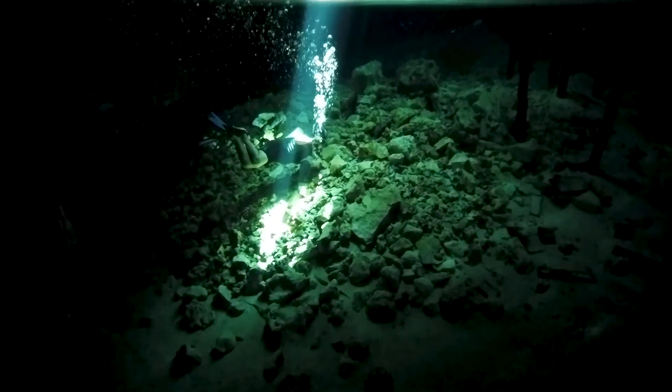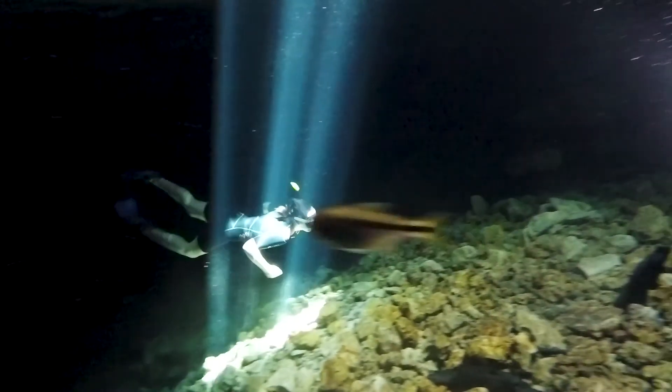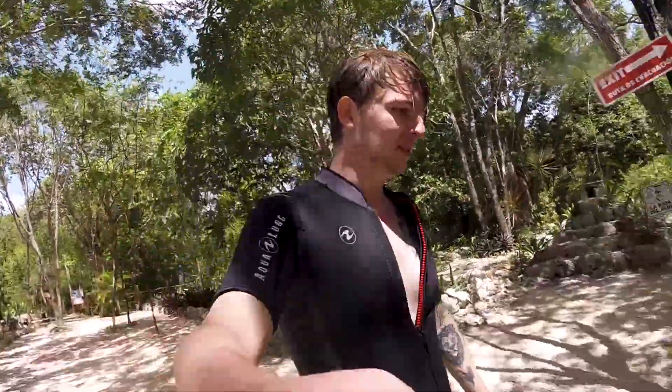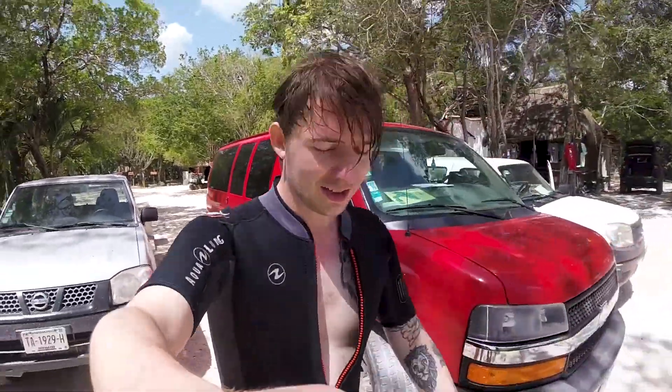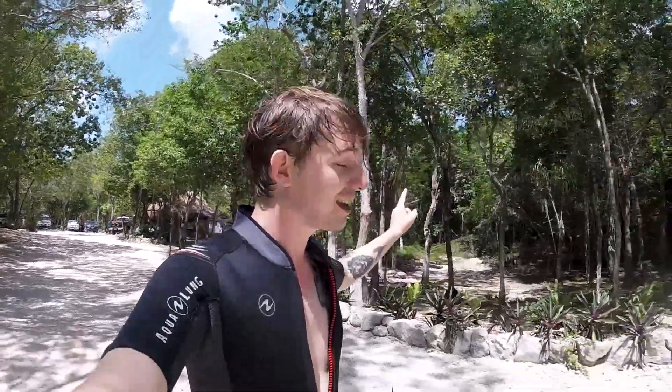As we approached the exit, we saw this amazing shaft of light streaming through a hole in the cave ceiling into the water. We're just leaving Dos Ojos and heading to our next cenote. Apparently all these trees out here have fruit that the bats in the caves like to eat, so they come out through a little hole in the cave, collect the fruit and then take it back inside.